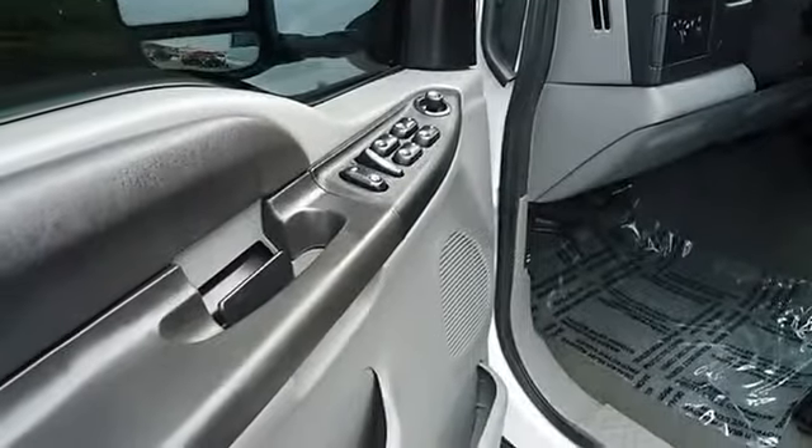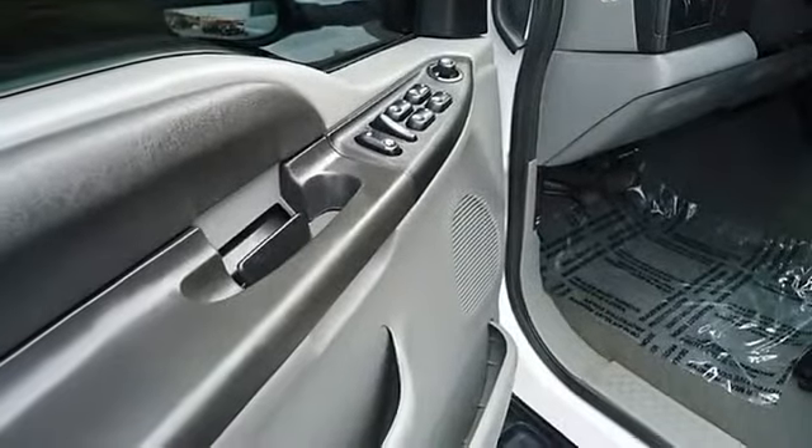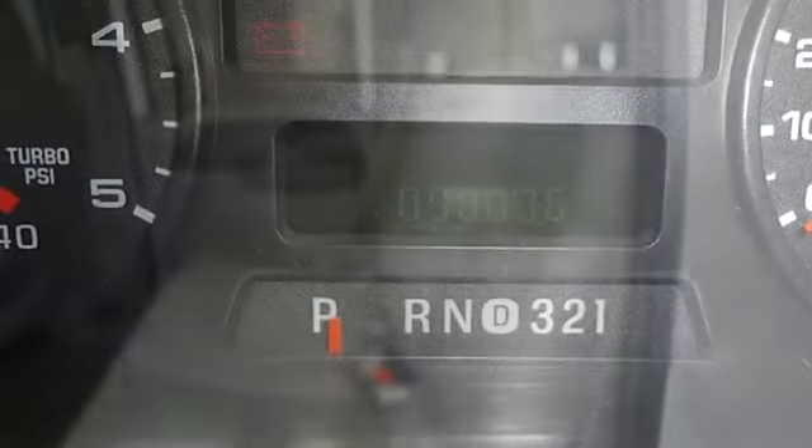From carpooling neighborhood kids to navigating the most rugged terrain imaginable, the 2007 Super Duty F-250 can do it all.